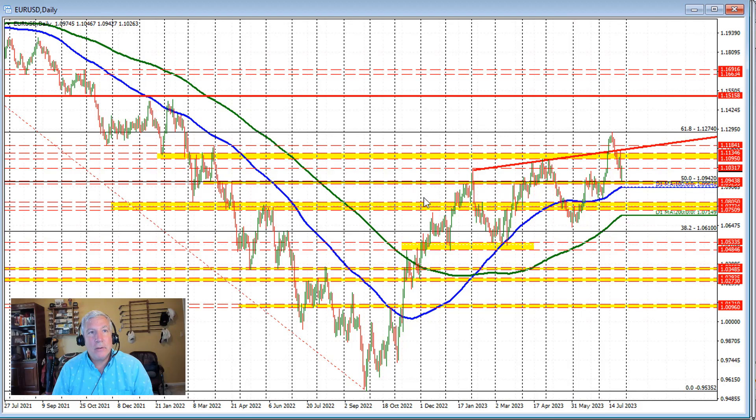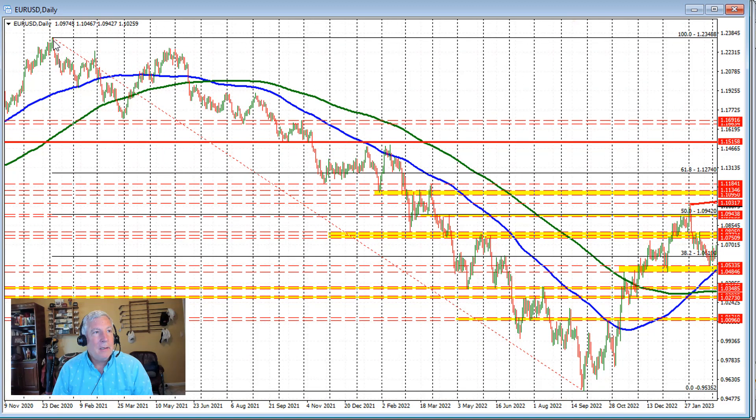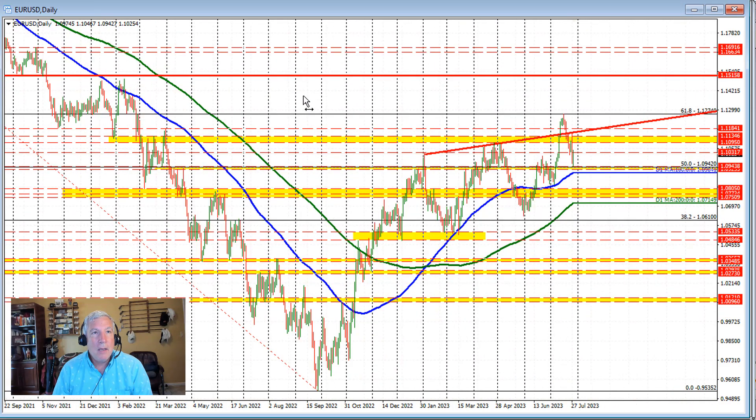Let's start by looking at the daily chart and the retracement level. I'm going to go back to this high price, which goes all the way back to January 2021. The low price for the euro versus U.S. dollar over that time period came in September of 2022. The 50% retracement of that move — from the high to the low — comes in at 1.0942, which was right around the low price we saw in trading today. So we're holding support against the 50% retracement, with the buyers holding on. If the price can stay above 1.0942, the buyers are still in control.